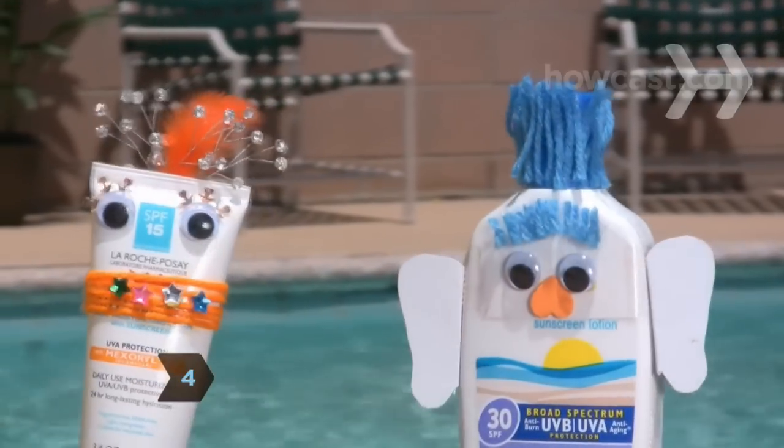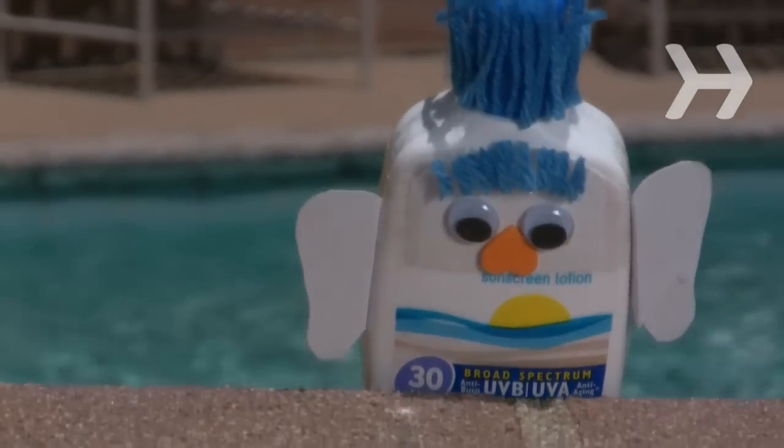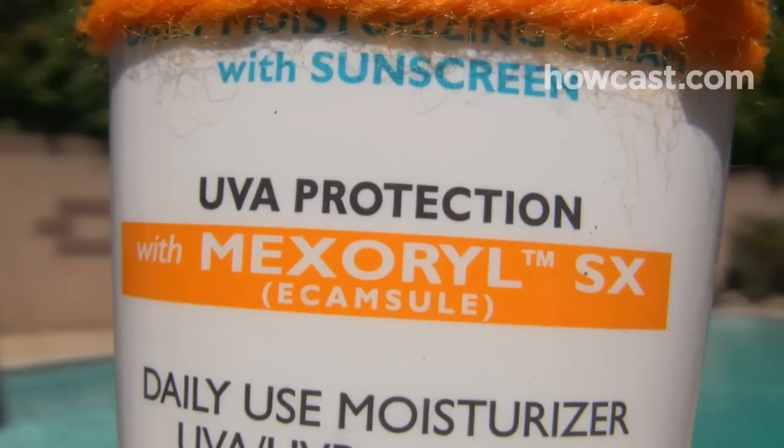Step 4. Choose a sunscreen that offers broad-spectrum protection to protect your skin against both UVA and UVB rays. Look for one that contains Mexoryl.